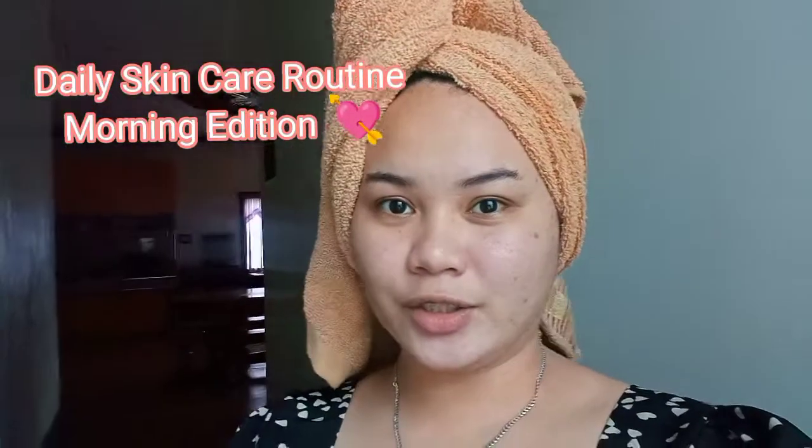Hi guys! Welcome to my YouTube channel. For this video, I'll be sharing my daily skincare routine, morning edition.